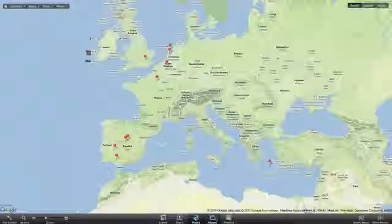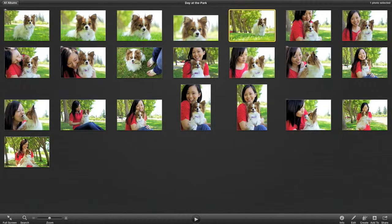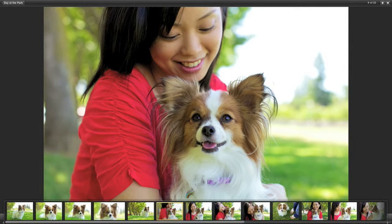The new albums view gives you easy access to all the albums you've made. You can skim an album for a preview of what's inside or double-click it to open the album. Your photos look incredible when they take over your whole display.